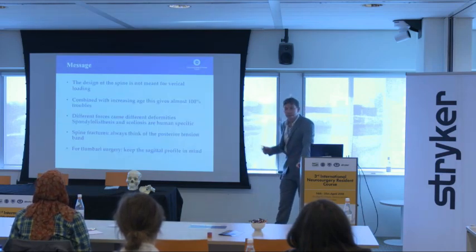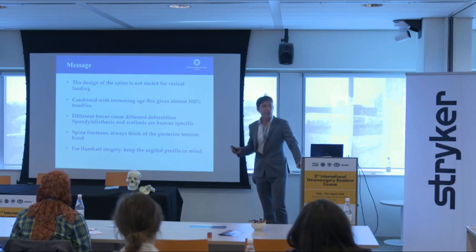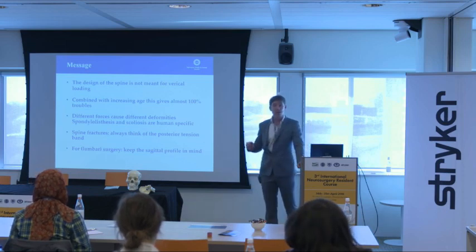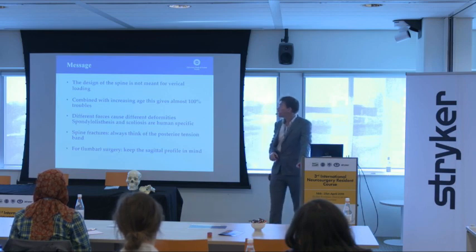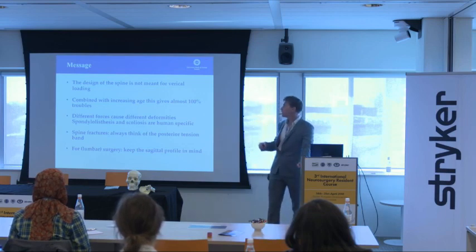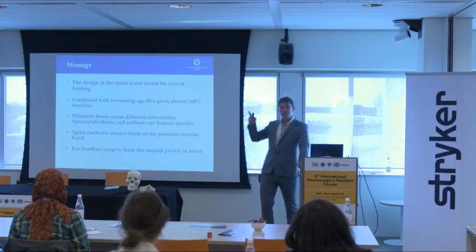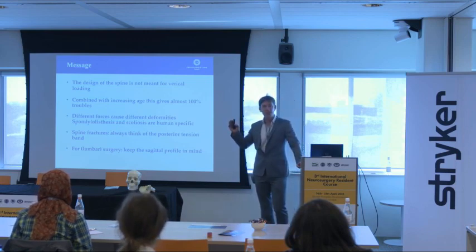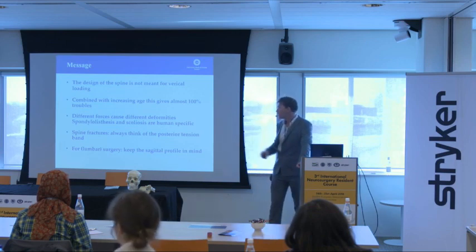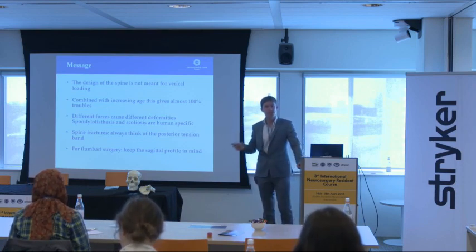The take-home message is that the design of the spine by itself is actually not meant for the vertical loading that we do as humans, and that is the reason — especially in combination with the aging of the spine — for many problems. There are different forces due to this loading which cause different diseases, like spondylolysis and scoliosis, which are very human-specific. For spine fractures, keep in mind that the posterior ligamentary complex is the main item that tells you if it's stable or not. And finally, especially for lumbar spine surgery, keep in mind that the whole spine should be in balance — what we refer to as sagittal balance.